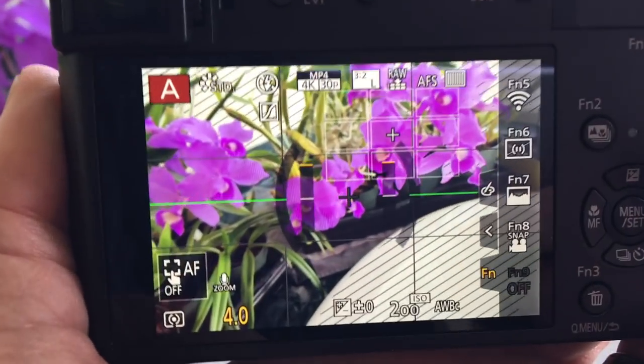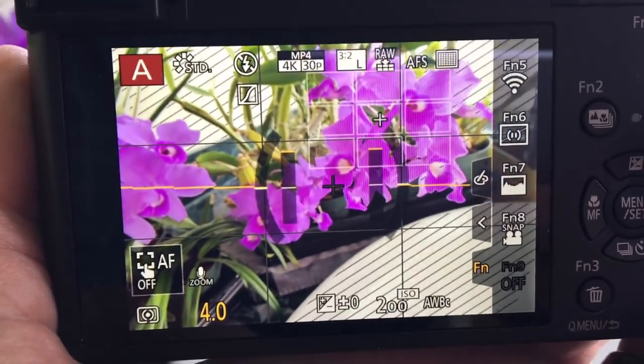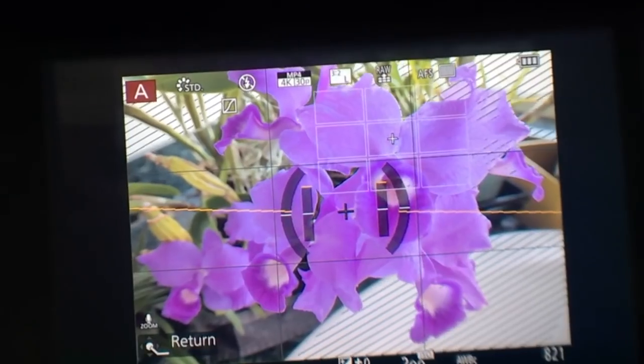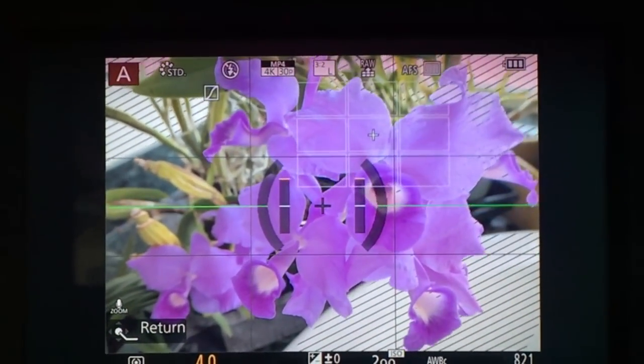The touchscreen on the back of the ZS200 is very nice — it gives you quick access to functions. The quality is superb, and it really is the way to go. Touching for exposure or focus is great.